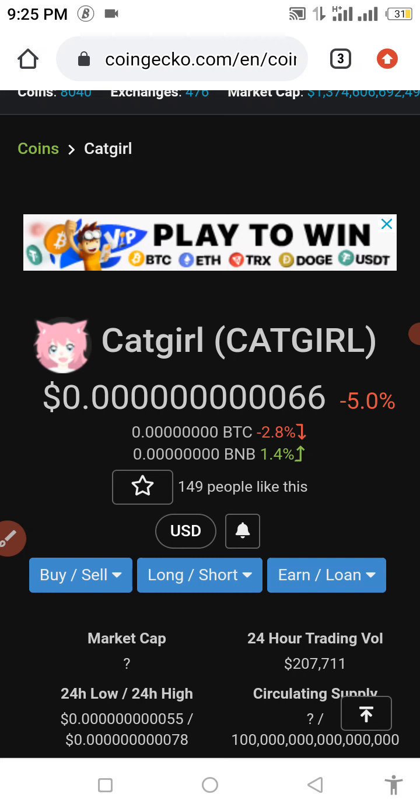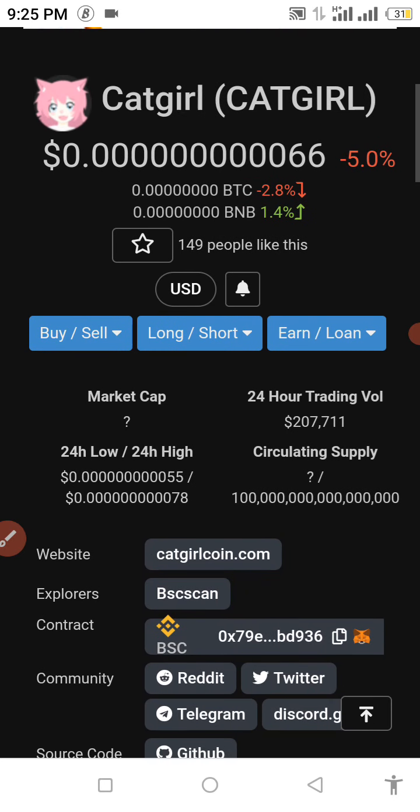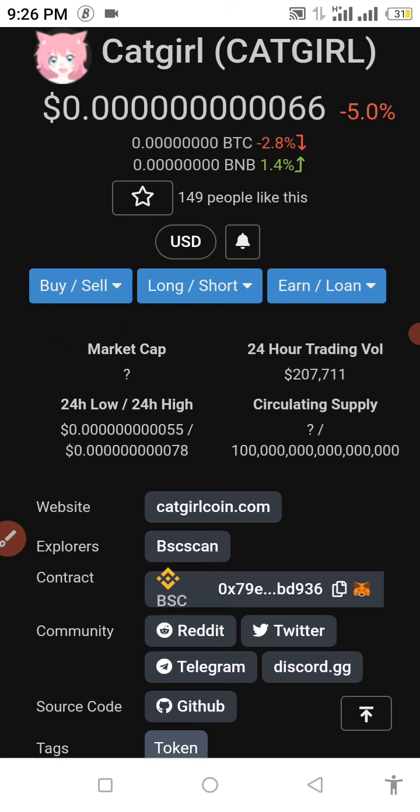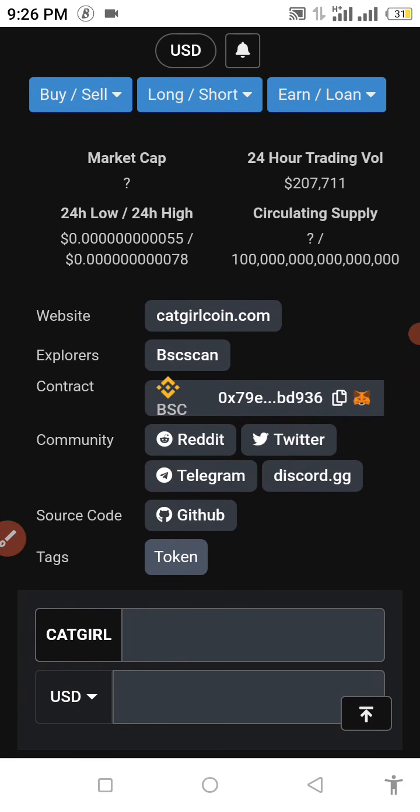In today's video I want to show you guys how to buy the Catgirl token. The Catgirl token just got listed on CoinGecko not so long ago. As you can see, the 24-hour trading volume is about $207,711. The circulating supply is around one hundred thousand — it's a huge one for a start.